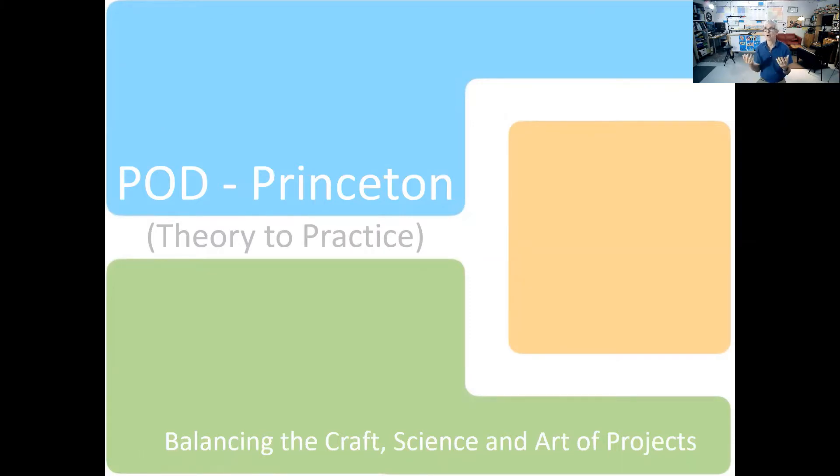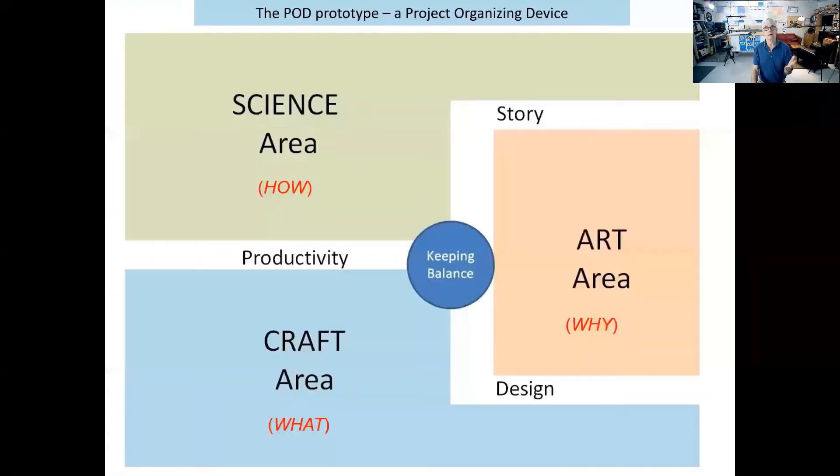Hi there, welcome to the pod. I'm your host, Frank Royal. I'm looking forward to sharing with you this idea of a project organizing device — this balancing of the craft, the science, and the art of project management, which we believe is lacking in some projects.